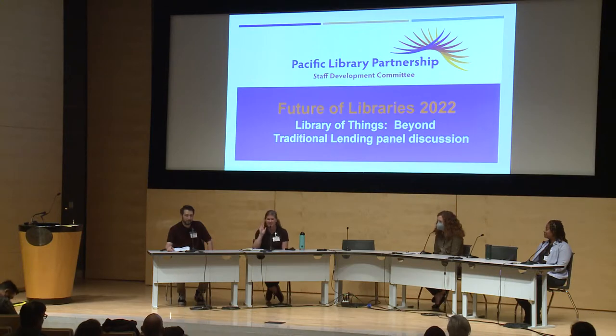Does anybody know what a bear canister is? I had to explain it a lot more than I expected, which is something we'll talk about later.